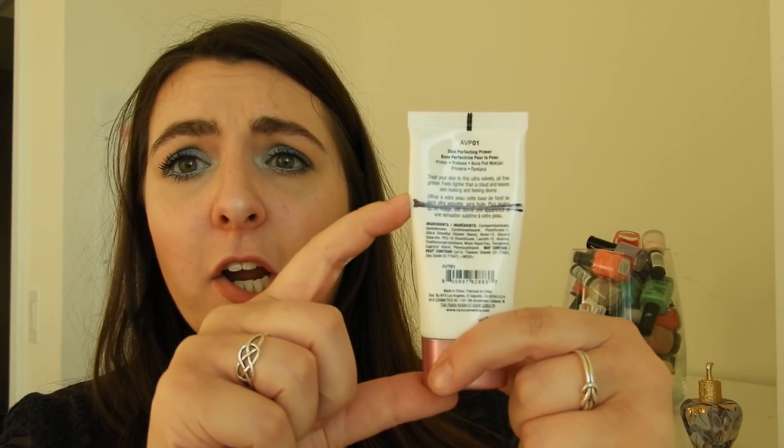Next is the NYX Angel Veil and I'm about partway through. I really think this is just an okay primer. I was so excited to buy it — I heard so many people talk about it — but now that I have more primers in my collection I realize it's decent but doesn't do anything spectacular for my skin. It's not extra hydrating, not extra blurring or mattifying. It's not something I feel I need in my collection, so this is the next primer I'm hoping to get out.